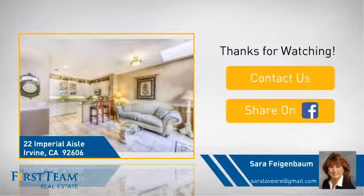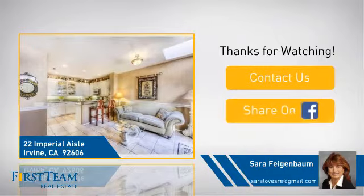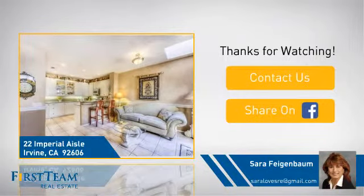If you're interested in learning more, click on screen to contact us for more information, or share this property with your friends. We look forward to hearing from you!